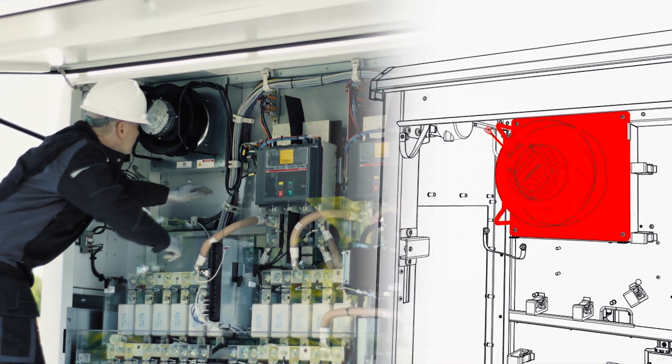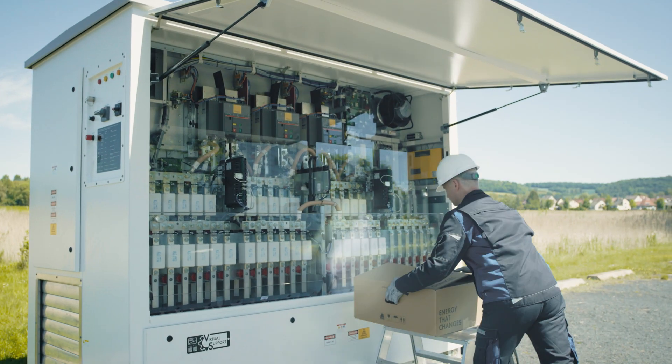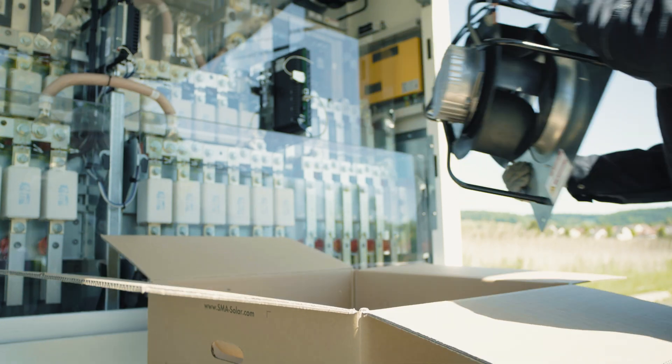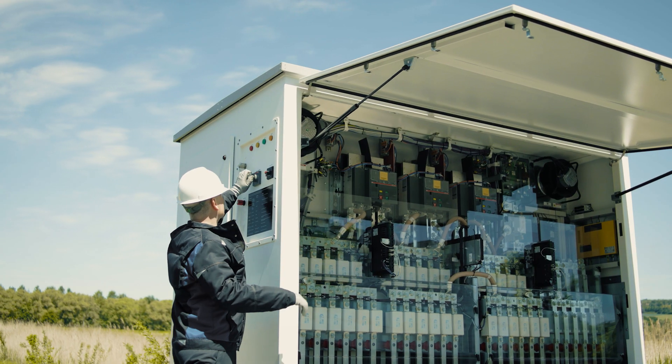If a component is defective, the technician carries out the repair independently using video or step-by-step instructions. A functional test completes the work.